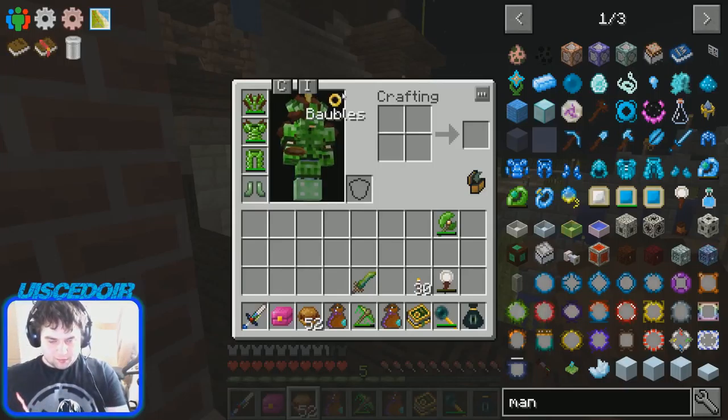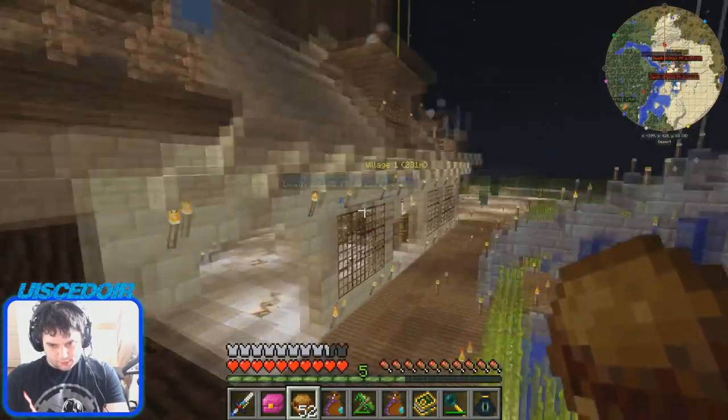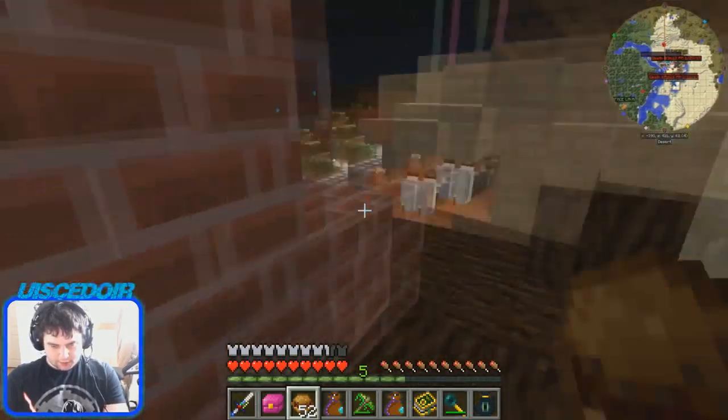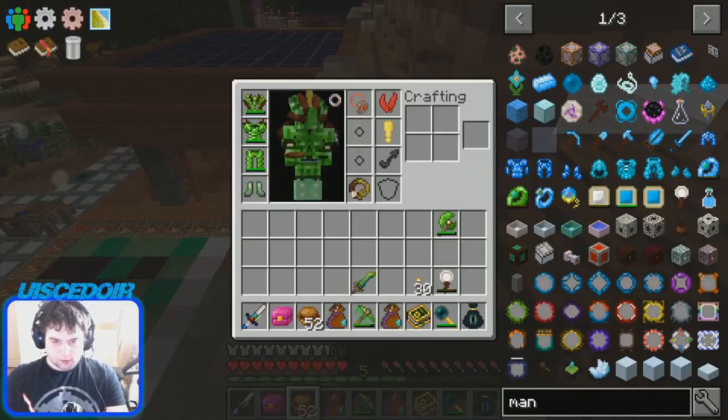So that's the Pyroclass Pendant. It works if something sets you on fire too, like if you banged into a zombie that was on fire or whatever, like in the last episode. I will see you in the next episode.